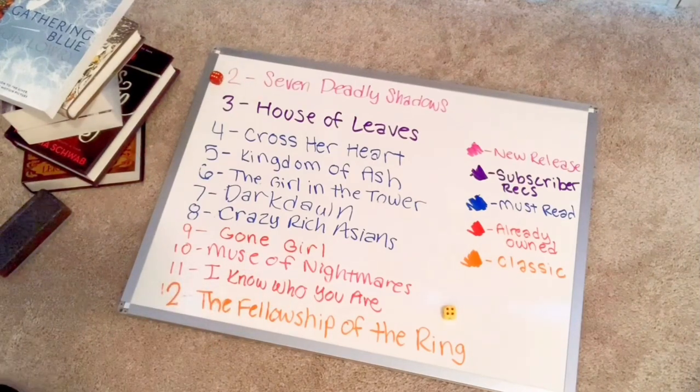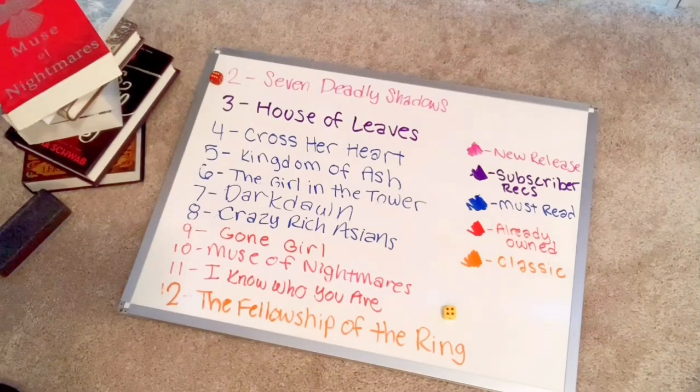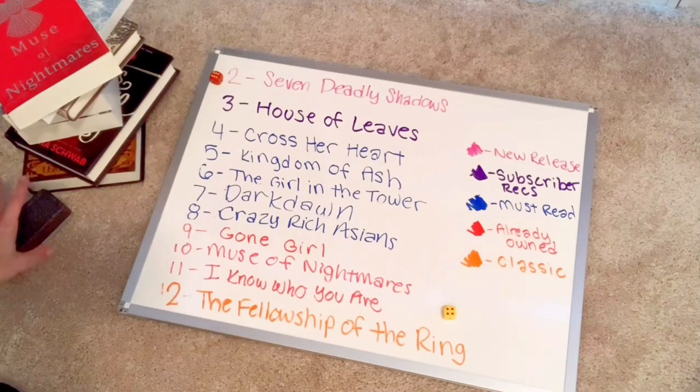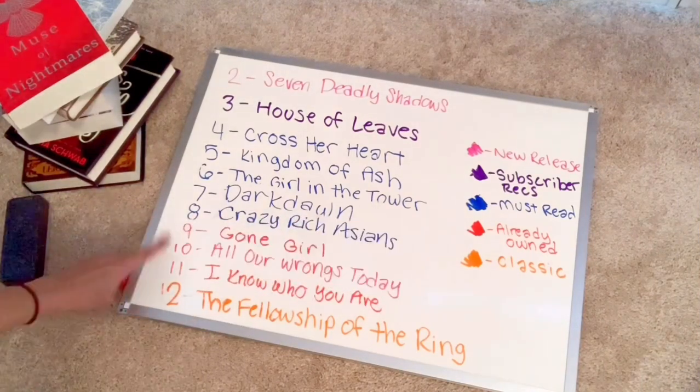Ten — that's Muse of Nightmares. Muse of Nightmares will be the seventh book I will read next month. Let's do one more roll after I replace. The next book for number ten now is All Our Wrongs Today.